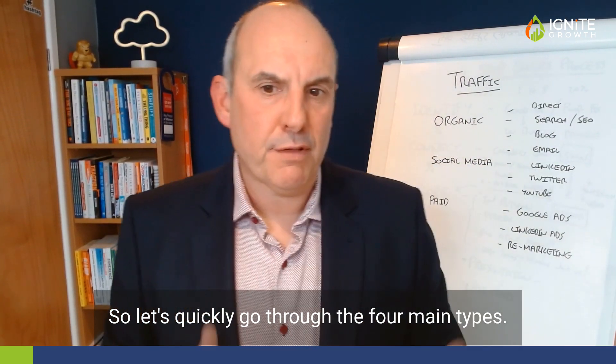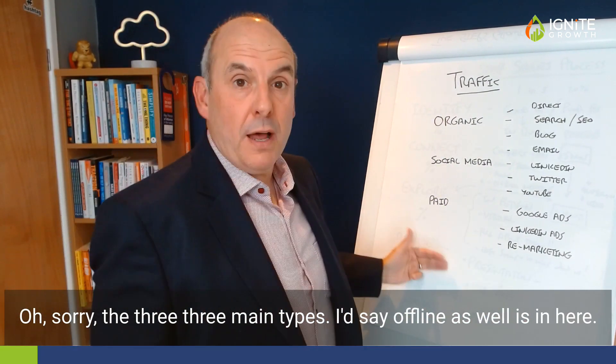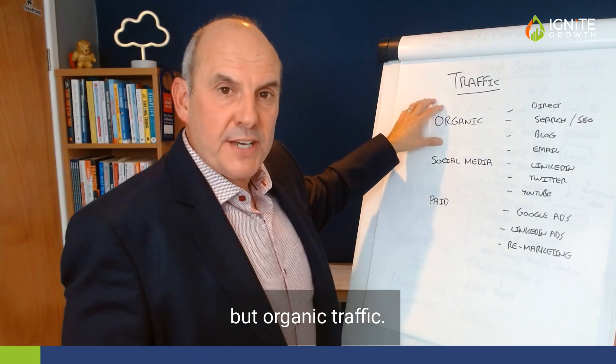So let's quickly go through the three main types. I'd say offline is in here as well, but let's start with organic traffic.